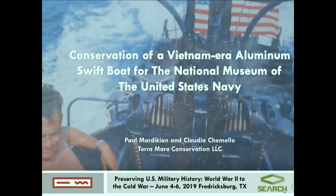I was trying to give a little lighter note to my talk after this wonderful presentation. I'm really happy to present this project, and I want to introduce my co-author, Claudia Camello, who's here. We've had the great opportunity to work with SEARCH, and we were hired by SEARCH to conserve this large 50-foot long aluminum swift boat.